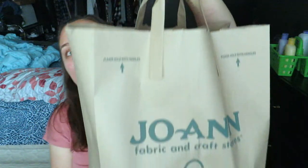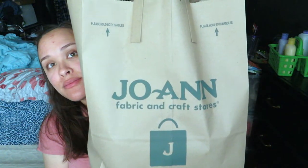So I have everything in here, still have the receipt. I think all of the skeins of yarn that I purchased are $5.99 originally. So let me take out all the yarn.